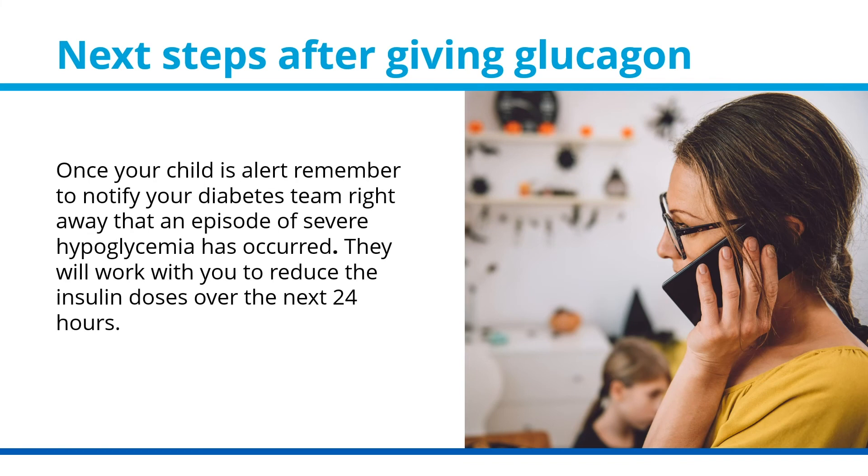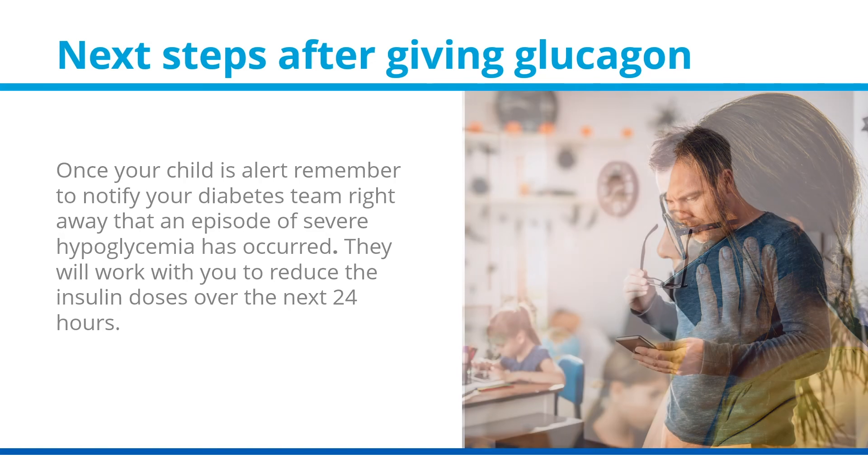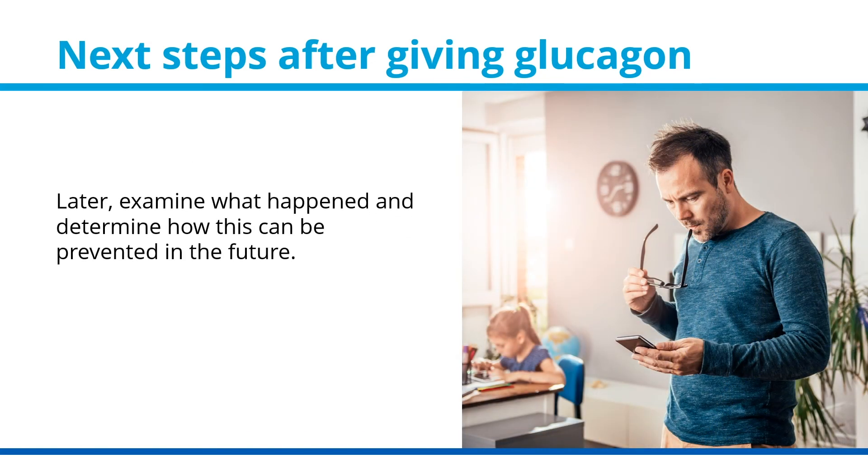Once your child is alert, remember to notify your diabetes team right away that an episode of severe hypoglycemia has occurred. They will work with you to reduce the insulin doses over the next 24 hours. Later, examine what happened and determine how this can be prevented in the future.